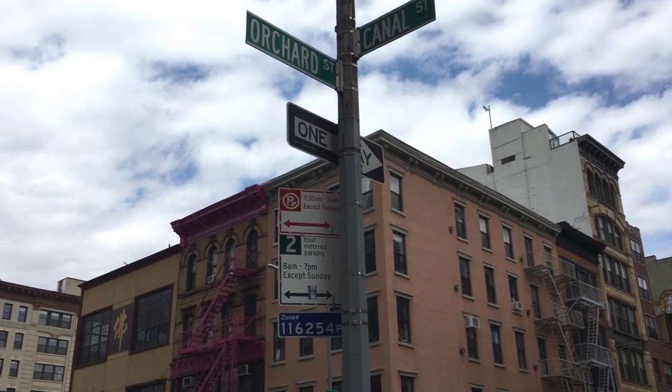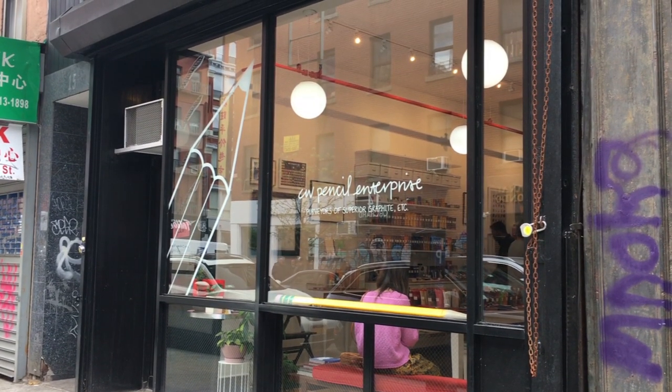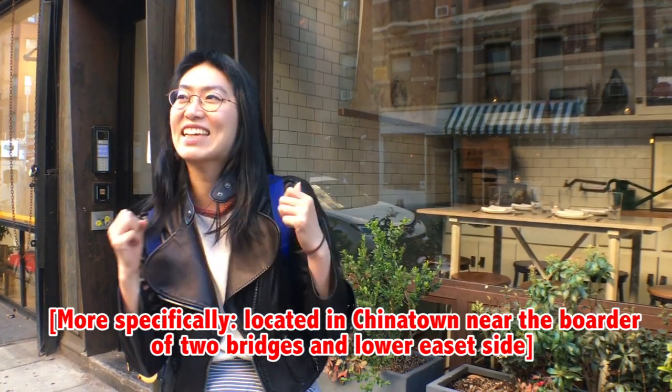We're in Manhattan on the outskirts of Lower East Side and Chinatown, at Canal and Orchard Street, and there's this super cute stationery store. It's called CW Pencil Enterprise — just here in this random part of the area. Come on, let's go check it out. I can't wait!